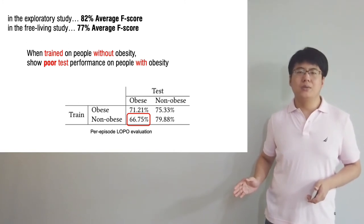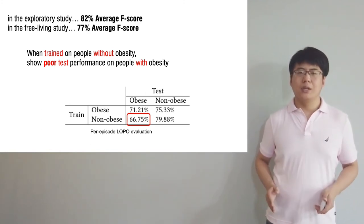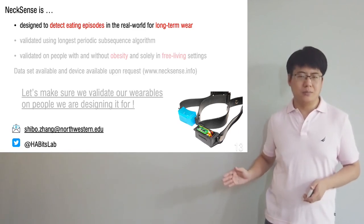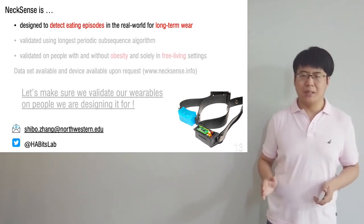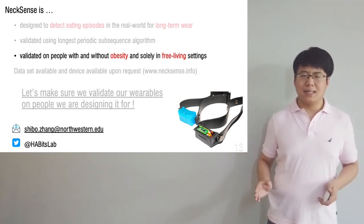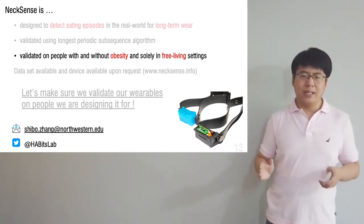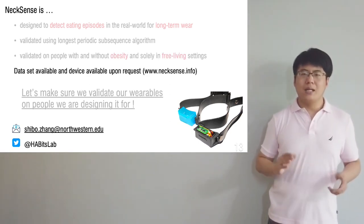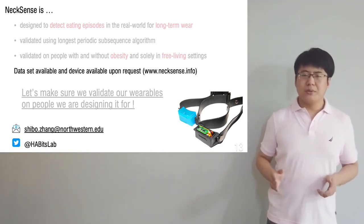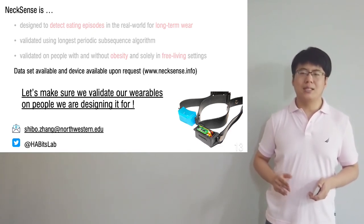This suggests our community needs to begin incorporating the target population in studies. To conclude, NexSense is designed to detect eating episodes and designed for long-term wear. We have tested and validated a pipeline that uses the longest periodic sub-sequence algorithm, and NexSense is validated on people with and without obesity solely in free-living settings. Finally, we provide the device and our dataset to the community. To accelerate real-world adoption, let's make sure we validate the device in the real world and with the people we want to adopt it.